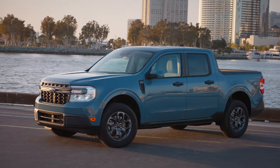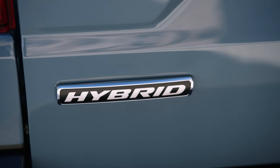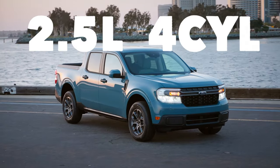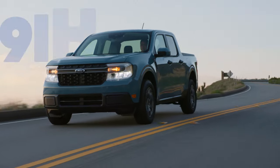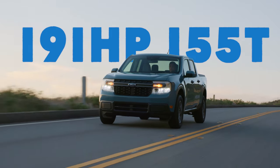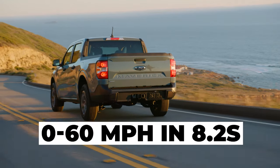That's not the only engine in the 2024 Ford Maverick, however, as the hybrid powertrain that has been part of the lineup since the model's inception is here too. It pairs a 2.5-liter four-cylinder engine with a lithium-ion battery for a combined power output of 191 horsepower and 155 pound-feet of torque. The hybrid takes 0.6 of a second more to reach 60 miles per hour, mainly due to the additional weight of the hybrid components.